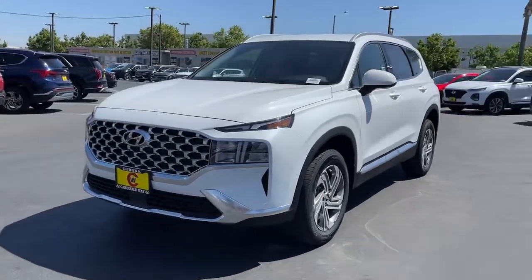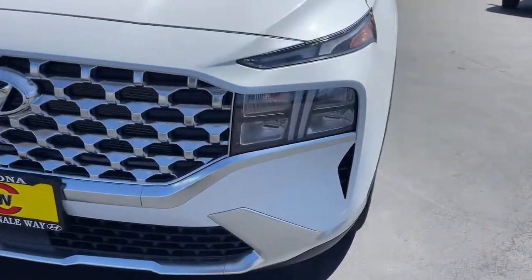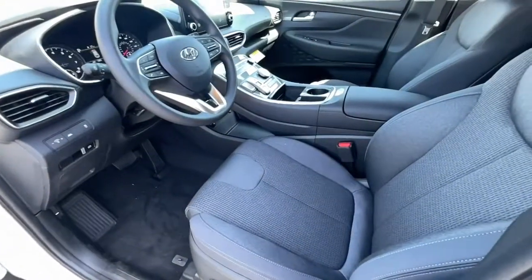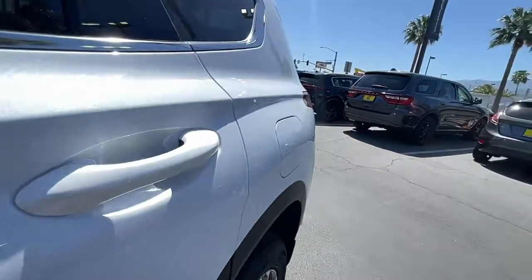Start building your road trip memories. These are just some of the great options this vehicle comes with: keyless entry, electronic stability control, intermittent wipers, trip computer, bucket seats, wheel locks, power windows, four-wheel disc brakes, and power steering.